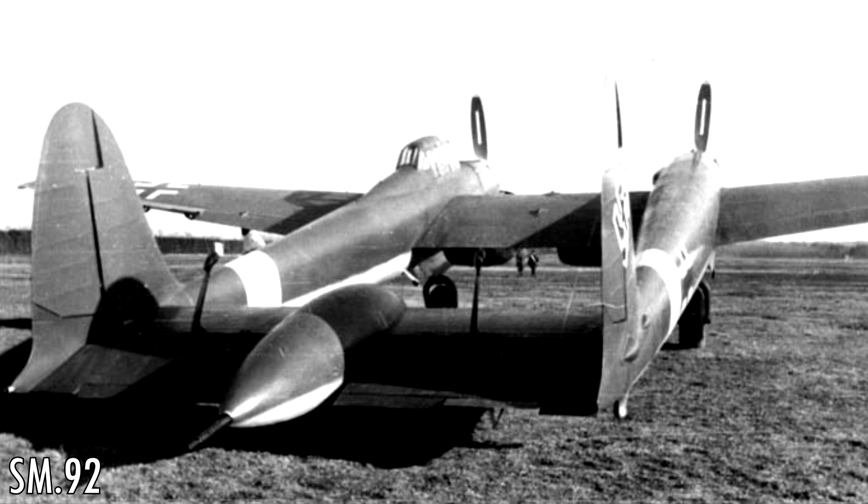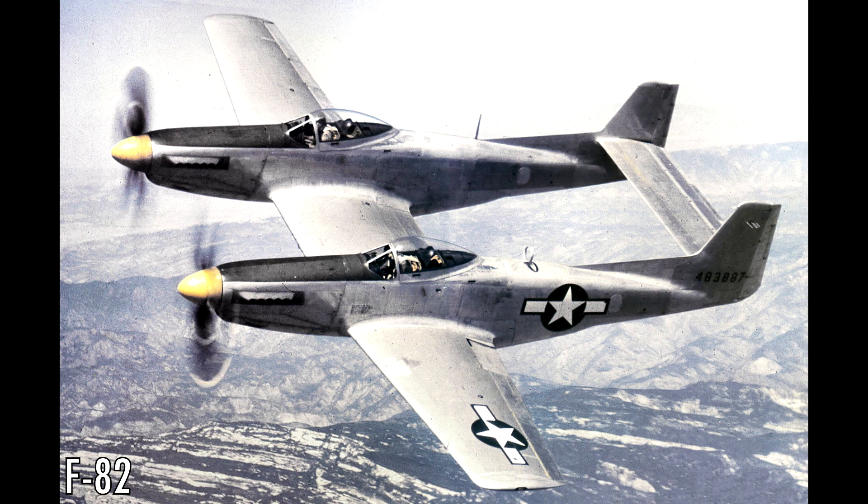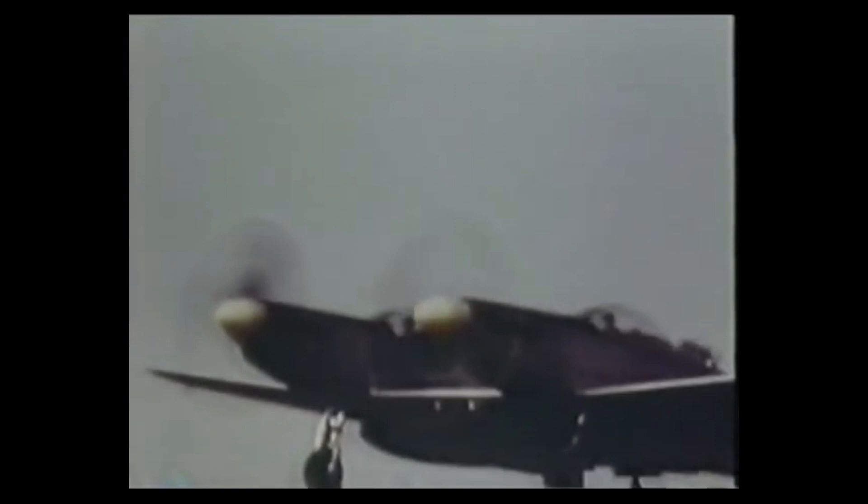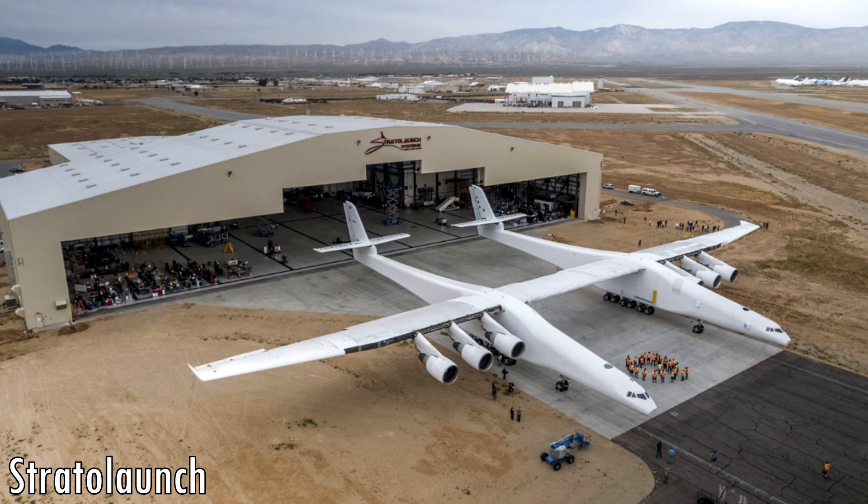Only 270 F-82 Twin Mustangs were built. The F-82 was built to be a bomber escort with a two-man crew, one in each hull. The pilots would take turns during long flights controlling the plane to reduce fatigue from flying for long periods. And after almost 60 years, in 2017 we have the newest twin fuselage plane — the Stratolaunch, designed to launch rockets into space from high altitude. Its wingspan is a staggering 117 metres, almost twice as big as the 747.